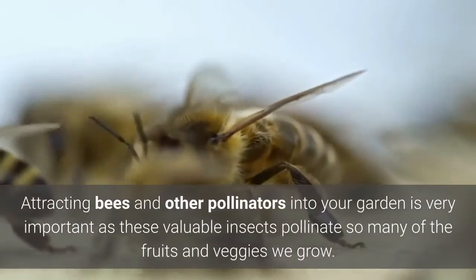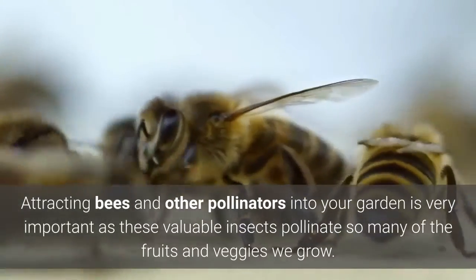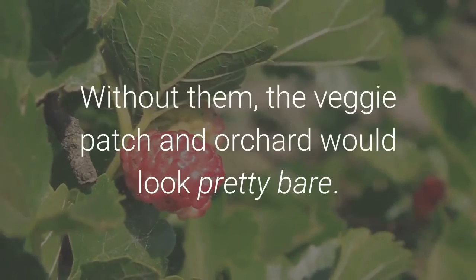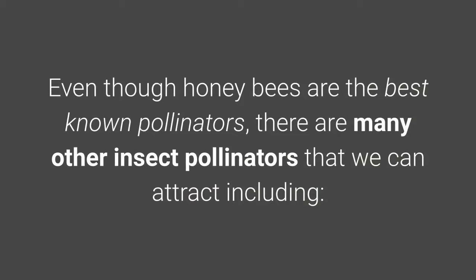Attracting bees and other pollinators into your garden is very important, as these valuable insects pollinate so many of the fruits and veggies we grow. Without them, the veggie patch and orchard would look pretty bare. Even though honeybees are the best known pollinators, there are many other insect pollinators that we can attract.